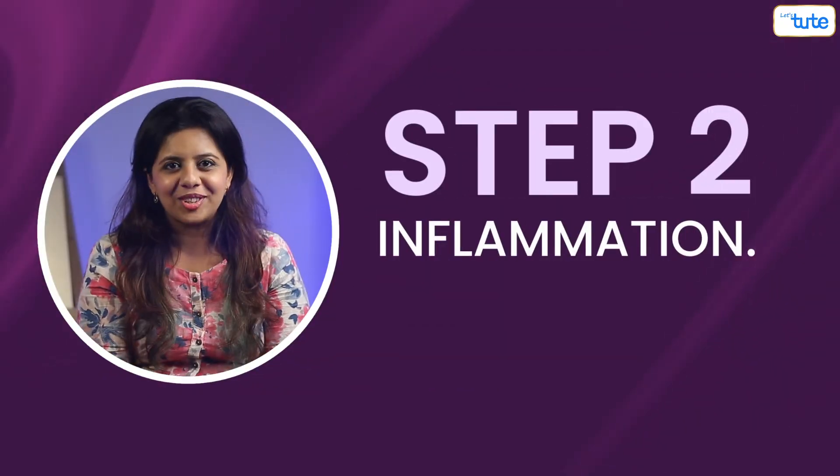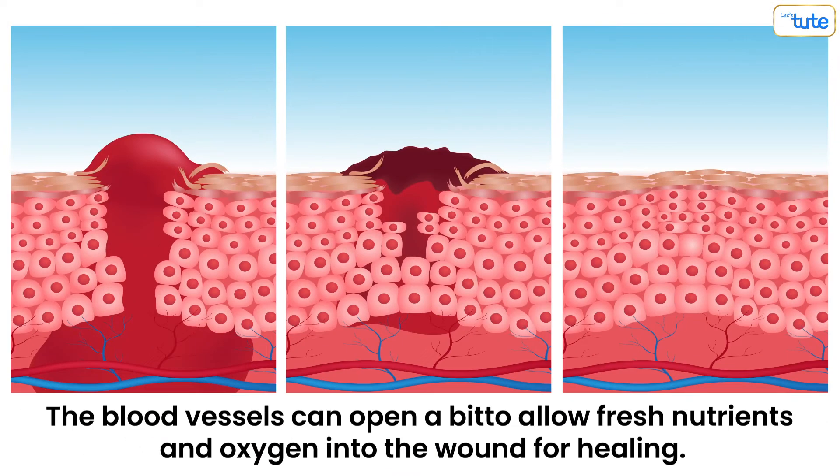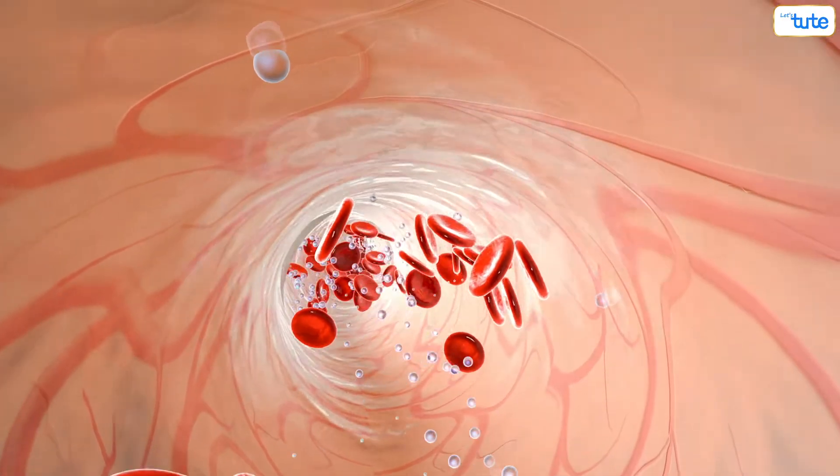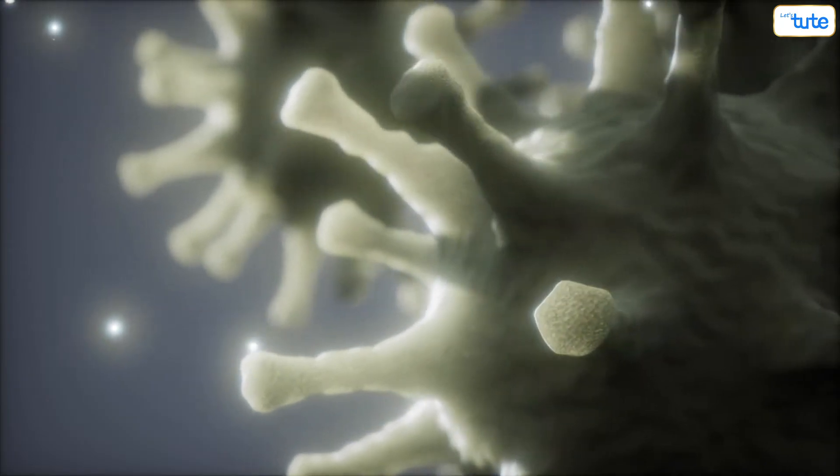Step 2 is inflammation. Once the wound is closed with a clot, the blood vessels can open a bit to allow fresh nutrients and oxygen into the wound for healing. Oxygen-rich blood is essential for healing. Another type of blood cell, a white blood cell, is the wound protector.